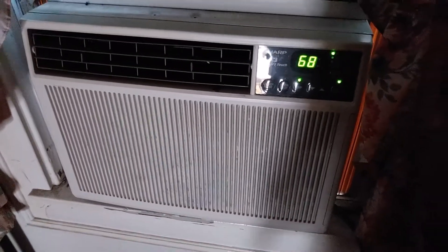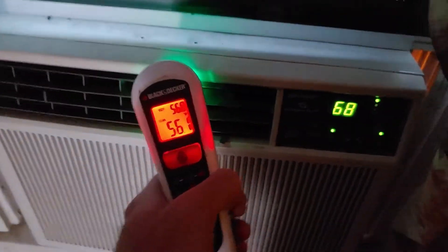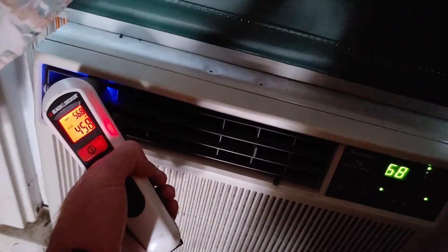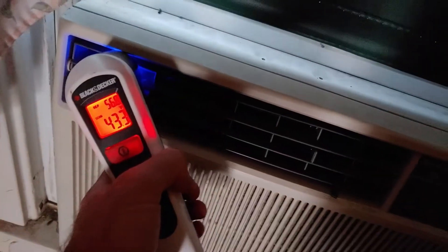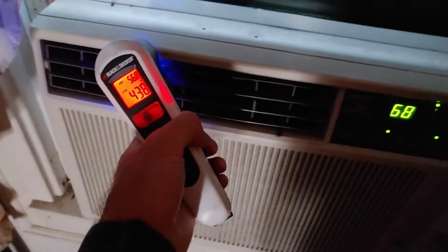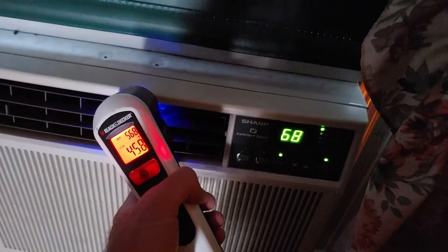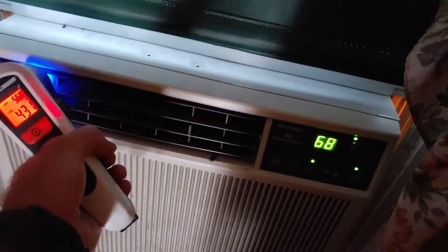It's been running for a while. The ambient temperature in this room is about 80 degrees — pretty warm. So let's see what kind of temperature we're putting out. It's going down — looks like we're down to 43 degrees, which isn't bad considering it's only been running for about 15 minutes and it is quite warm up here. I have seen this one get much lower — down into the low 30s and upper 20s — so it still works pretty well.